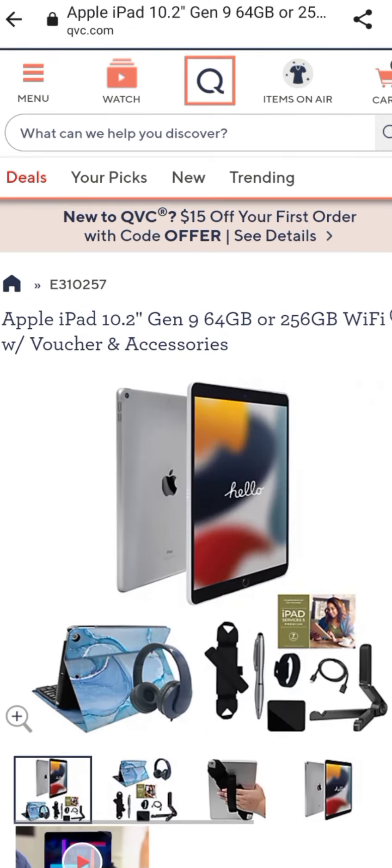And if you are new to QVC, tap that button up at the top so that you can get $15 off and free shipping. Share this channel out, hit the like button, comment, subscribe, and as always, have a wonderful shopping day.